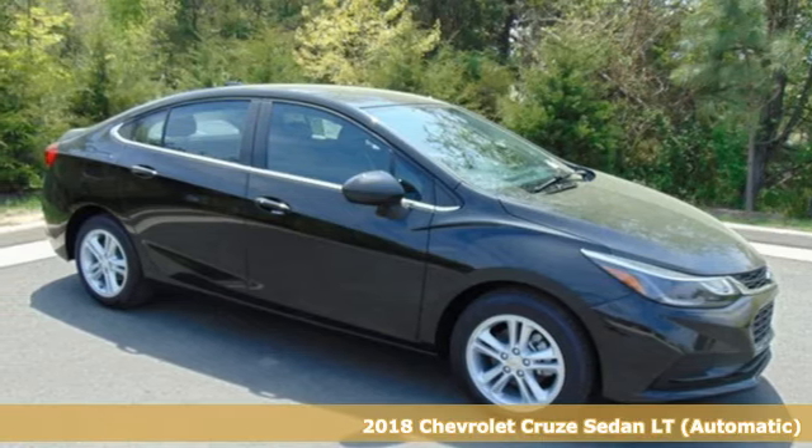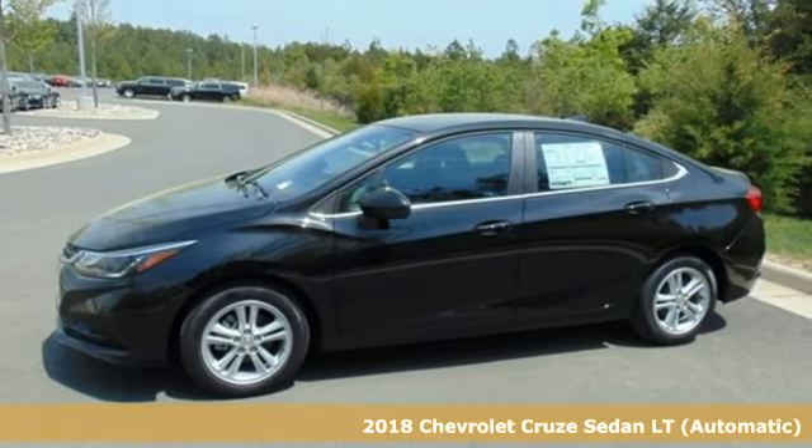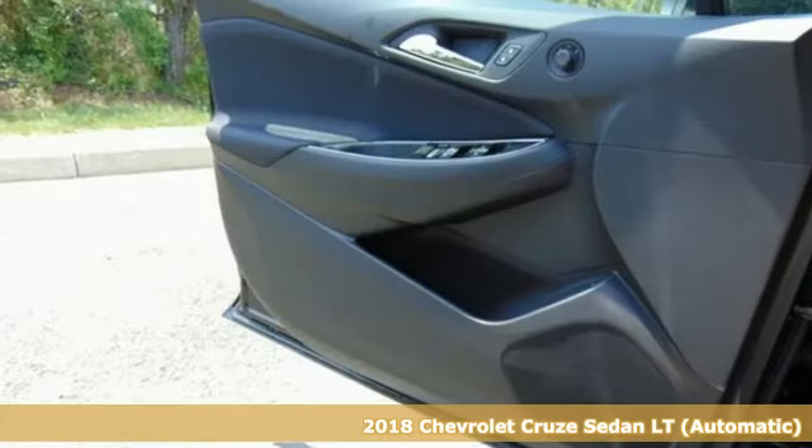Here's a 2018 Chevrolet Cruze. Chevrolet, 100 years of icons. And get ready for an impressive combination of features.